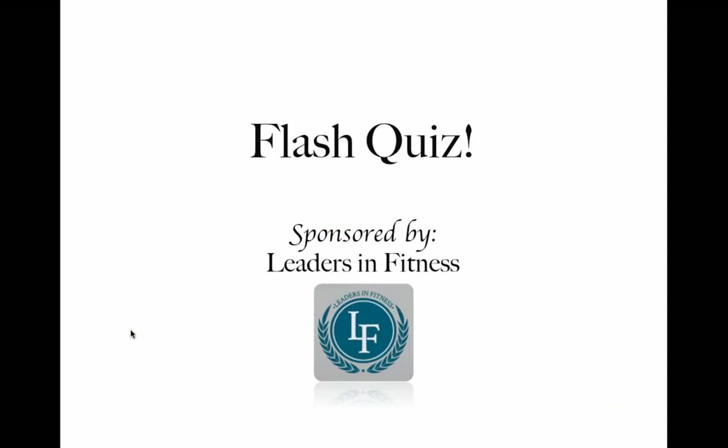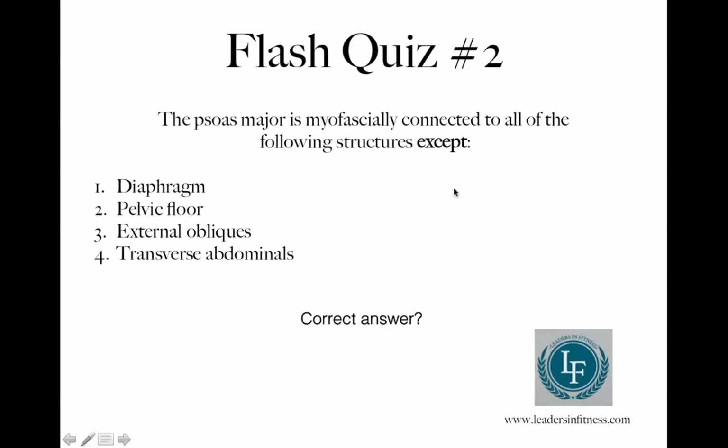We'll talk about the next study right after the second flash quiz. The psoas major is myofascially connected to all of the following structures EXCEPT which one: the diaphragm, the pelvic floor, the external obliques, or the transverse abdominals? Type in your answer — first person to answer correctly wins a free education course from Leaders in Fitness. Chris Fusco answered correctly — great job, Chris. HR, good job again but we can only have one winner.